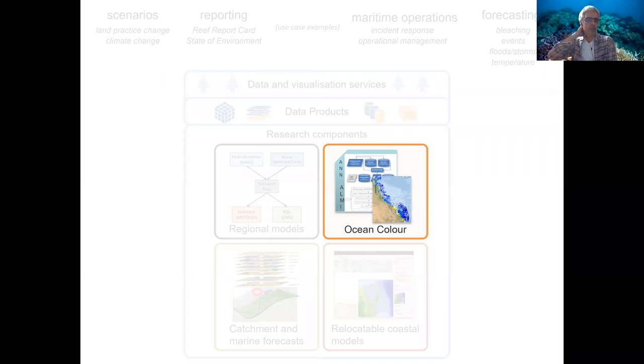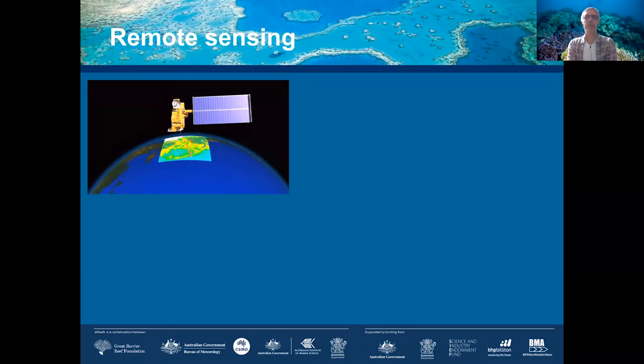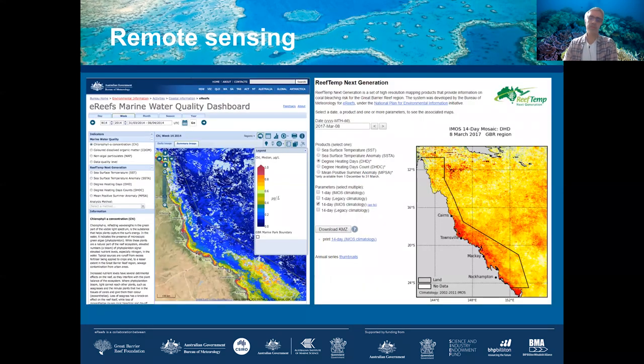What we refer to as 'Ocean Color' is essentially the use of satellite information to infer the optical properties of the GBR Lagoon. We use international satellites and have developed a whole series of algorithms, systems, and machine learning strategies to infer from satellite signals the optical properties of the lagoon. This was used to look at temperature and predict the risk of bleaching, as well as properties like chlorophyll and suspended sediments — the first time we had access at such a large spatial scale to detailed information about water components.